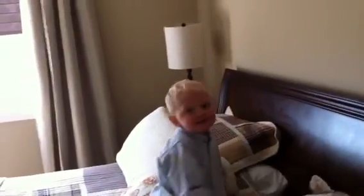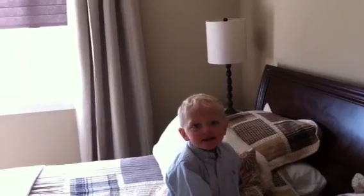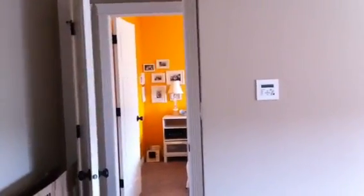Say bye, everybody! You're a monkey. OK, hope it wasn't too shaky, but there's a little sneak peek of our house.